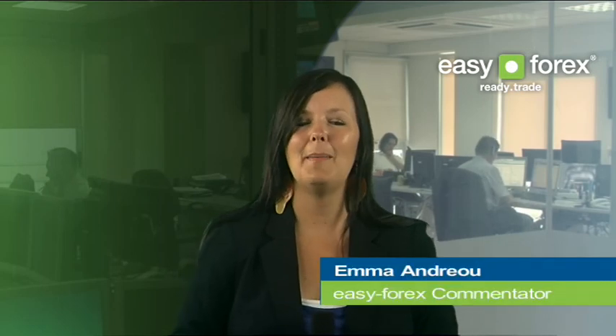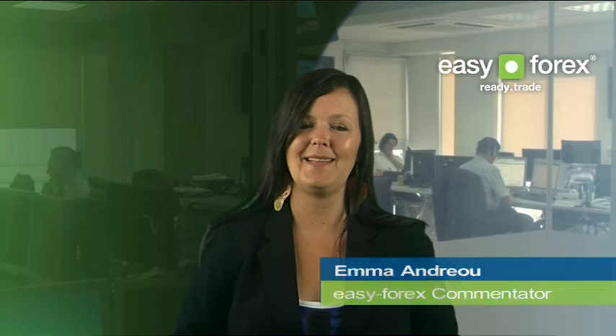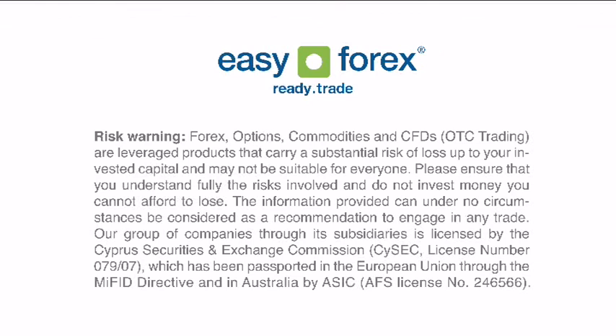Thank you for tuning in to our Daily Outlook. We look forward to seeing you again tomorrow. I'm Amanda Jo from Easy Forex Trading Room. Have a great day.